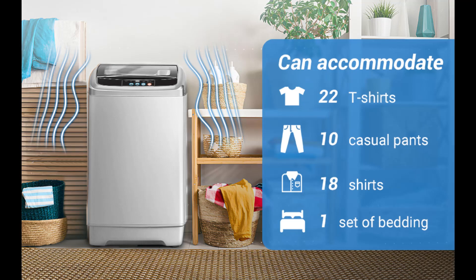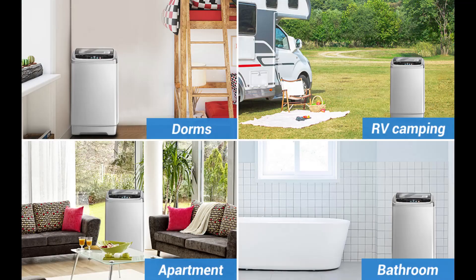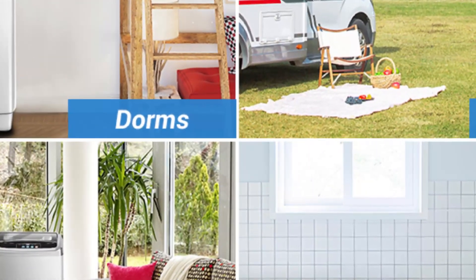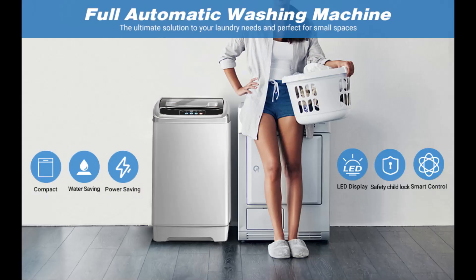Limited time offer — don't miss the chance to get the Ute Day apartment washing machine at an incredible discount. Reserve yours now — limited units. What are you waiting for? Start enjoying an easier and worry-free life. More than 10,000 people have already enjoyed the convenience of the Ute Day apartment washing machine.